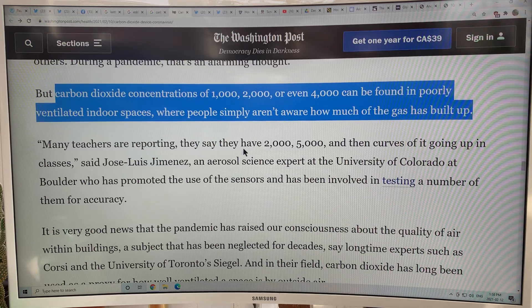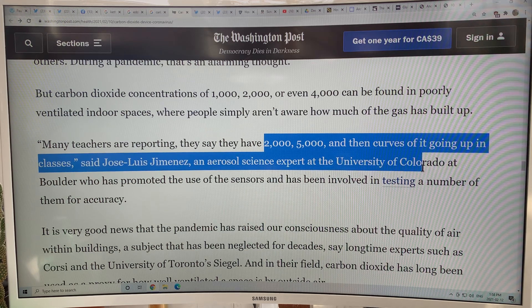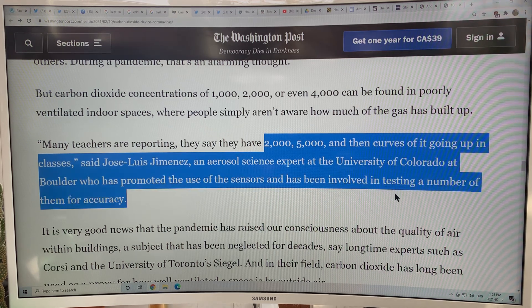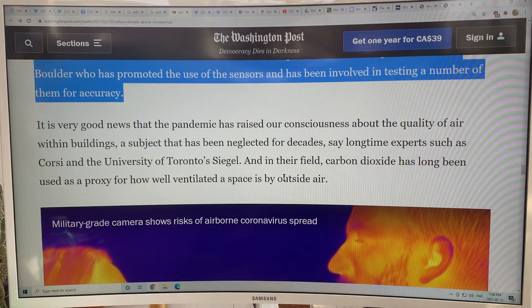Many teachers are reporting CO2 levels of 2,000, 5,000 parts per million in their classrooms. You just use sensors, get that number down to less than 600, and you know you're way, way safer.